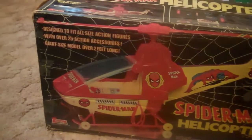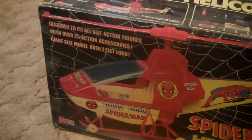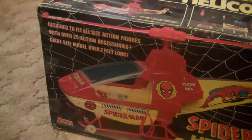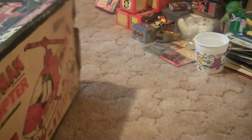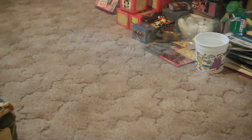I have the 70s Empire toy — back to it, the batteries died — but designed to fit all size action figures with over 25 action accessories. Giant size model, over two feet long. It is a big helicopter. One side was openable — oh yeah, I taped it. Figures.